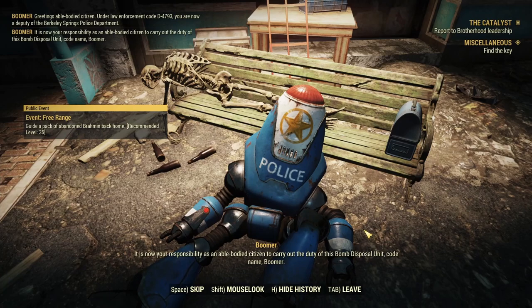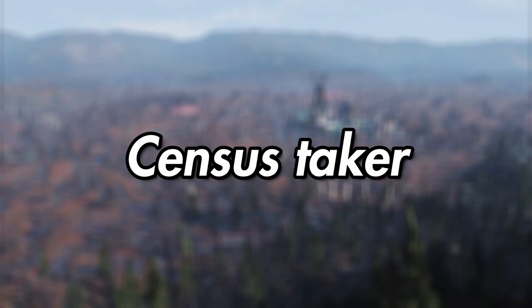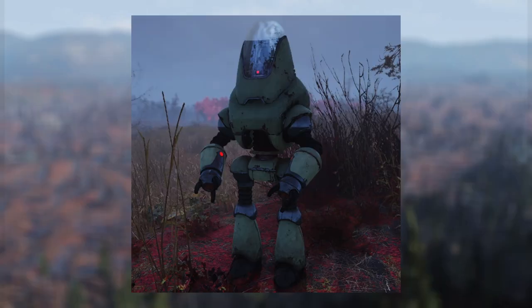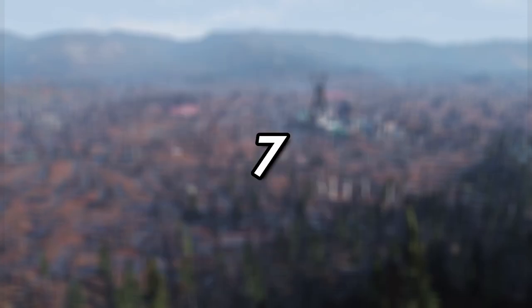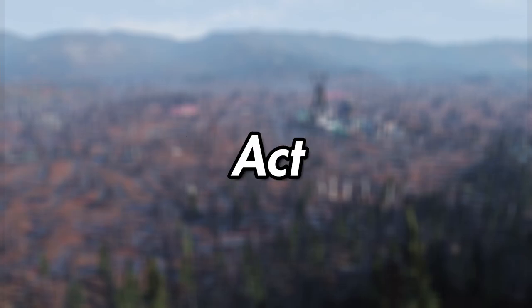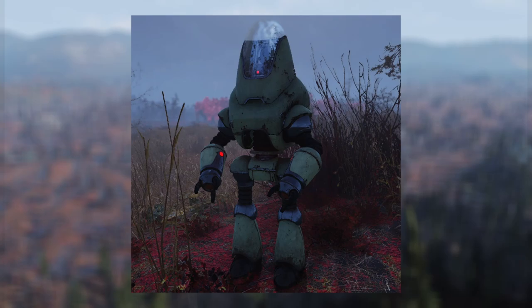Census Taker. If you find yourself in the Cranberry Bog, be wary of the Census Taker. If spotted, he will request your help with the census by invoking Section 5A Subsection 7.2 of the Patriotic Patriots of America True Patriotism Act. He needs help fixing his census count by killing incorrectly tallied creatures. Seems quite American.